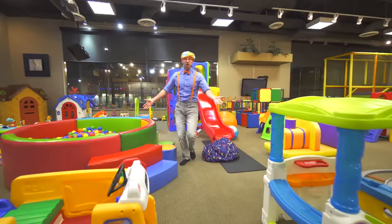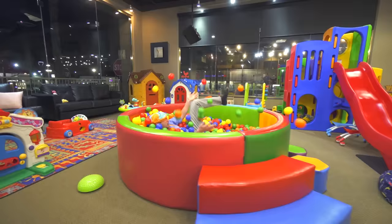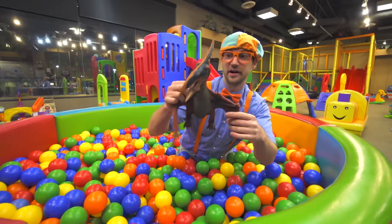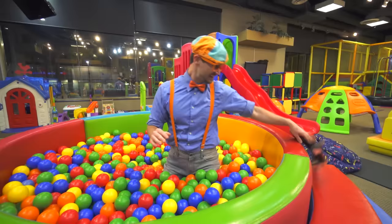Look over here — it's a ball pit! I'm going to jump inside. So many colorful balls! What is this? It's a dinosaur! And this is a pterodactyl. Dinosaur! Bye-bye pterodactyl!